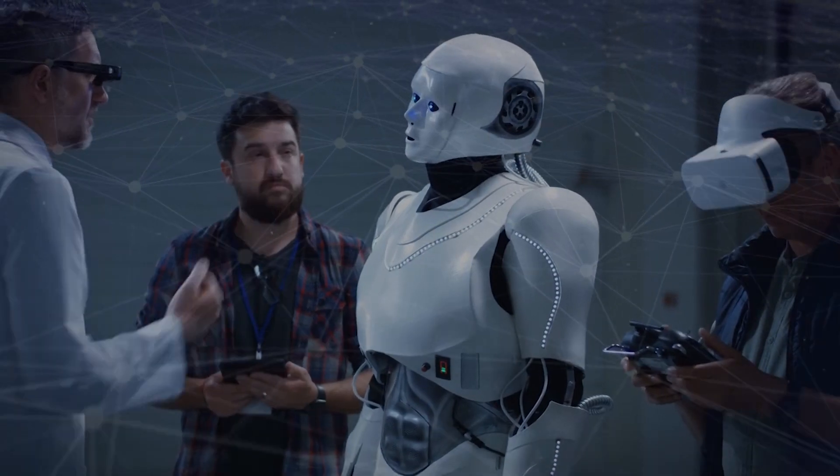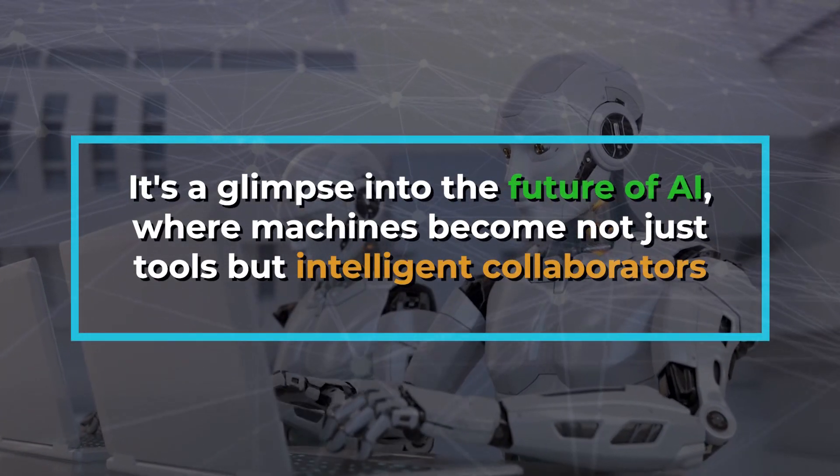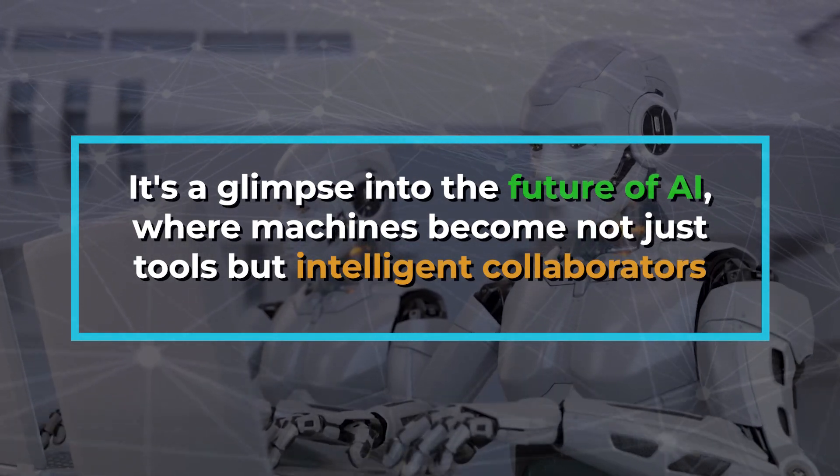And this isn't just a breakthrough for robotics — it's a glimpse into the future of AI, where machines become not just tools, but intelligent collaborators.